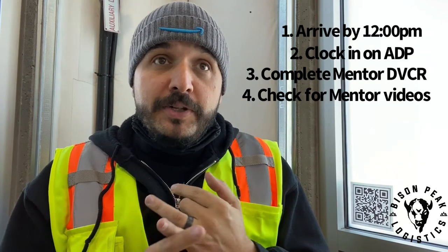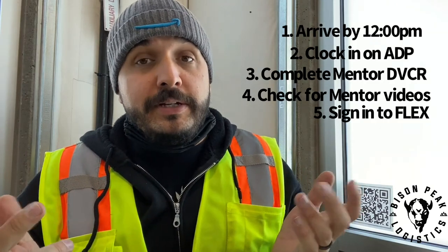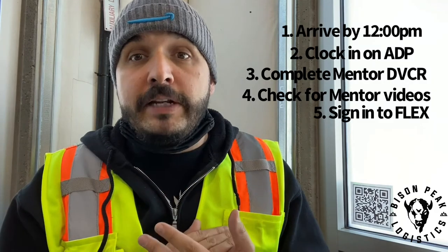Once you've got done your mentor stuff, you can sign into Flex. Sometimes we'll have your route already loaded, and sometimes it's not there until you get to the station — it depends on the day. It's totally Amazon's process and we don't have any real control over that, but get yourself signed in. If your route hasn't loaded already, no worries, just let somebody know and we'll probably tell you to be patient. Everything will be fine.